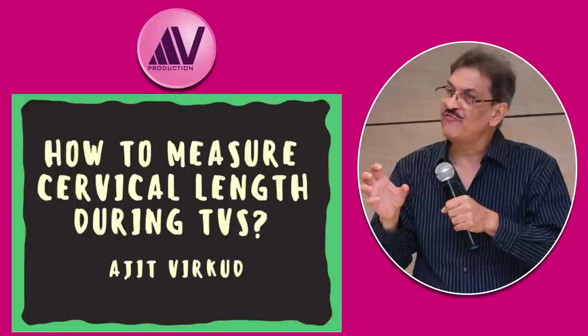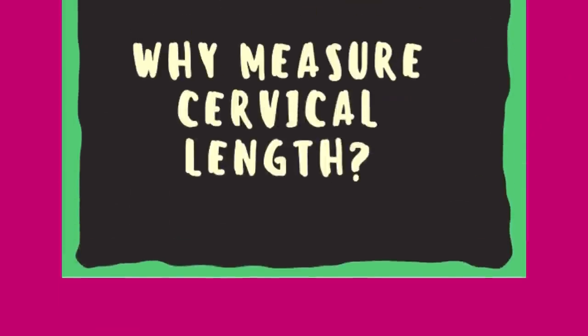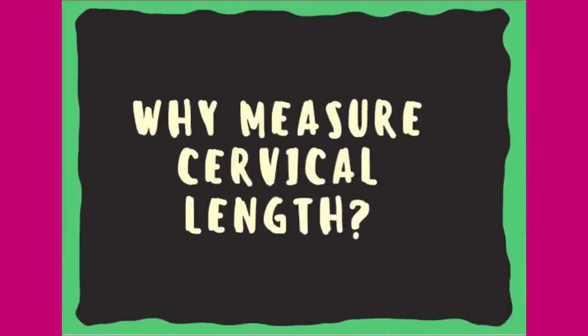This video is part of my popular series on obstetrics sonography. Please watch the other obstetrics ultrasonography videos — the links are given below. Also note that all of what I will discuss in these videos is given in detail in my books Modern Obstetrics and Practical Obstetrics and Gynecology.